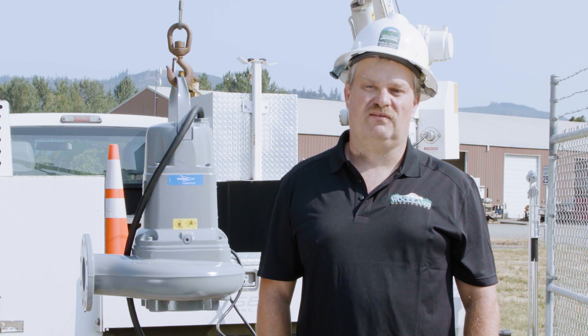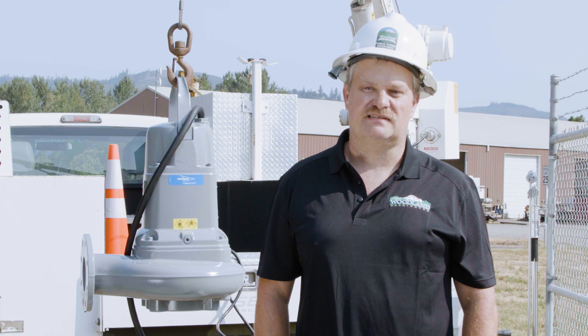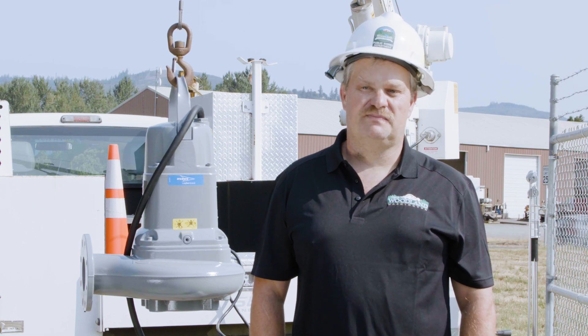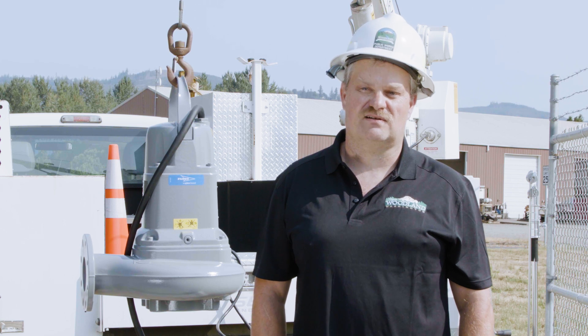The Concertor pumps have worked so well for us that we've made it our standard to put in all of our pump stations. The new one that's being built, and as pump stations are being upgraded, we are switching them all over to Concertor pumps.